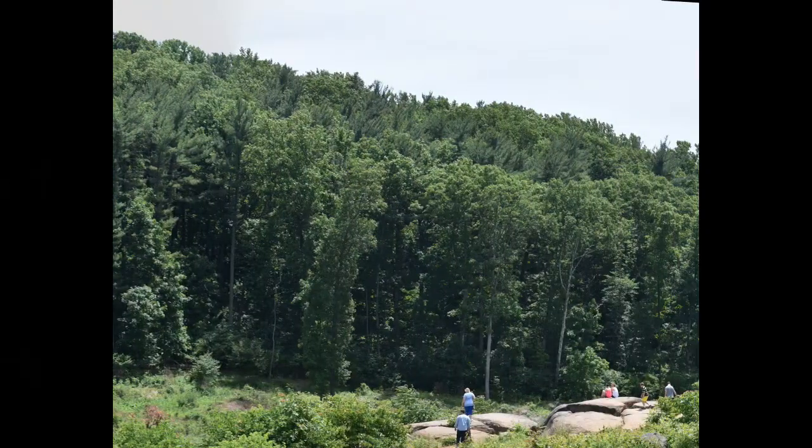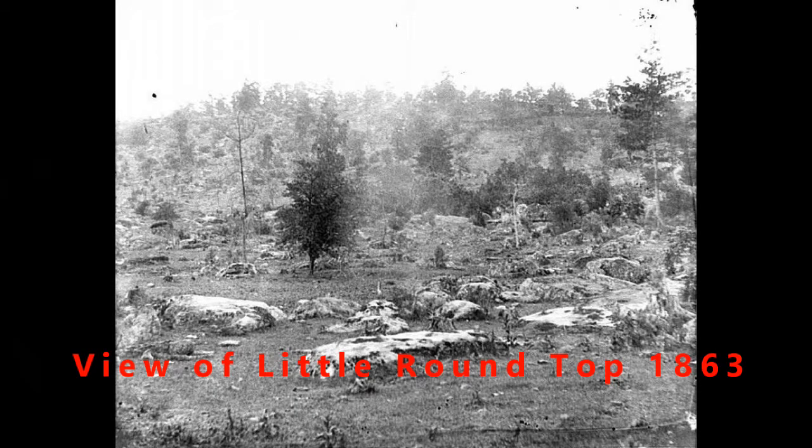There wasn't much fighting going on over at Big Round Top, though the troops did come across through there and there was some fighting, of course.